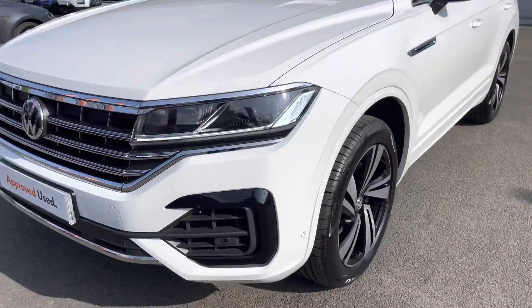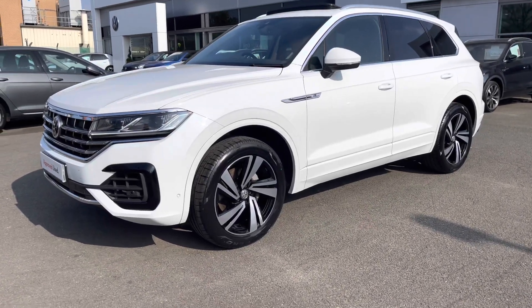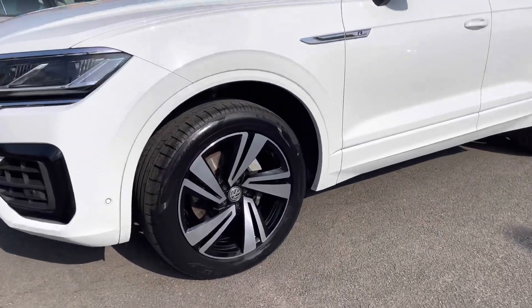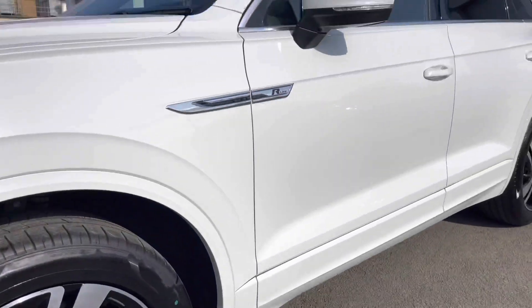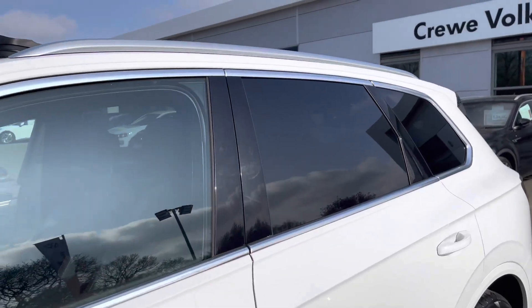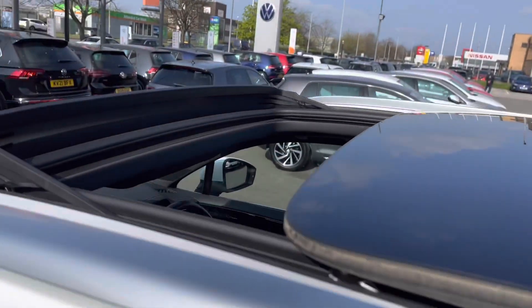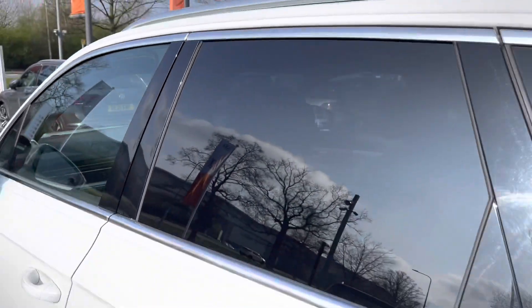At the front you've got LED headlights which really illuminate the road ahead in any conditions. Down the side of the car you've got these lovely 20-inch Nevada black alloy wheels — a beautiful diamond-cut alloy that really finishes off the exterior perfectly. There are heating and folding wing mirrors, cream roof rails, and the optionally fitted panoramic sunroof, which looks absolutely stunning and lets plenty of fresh air and light into the cabin.